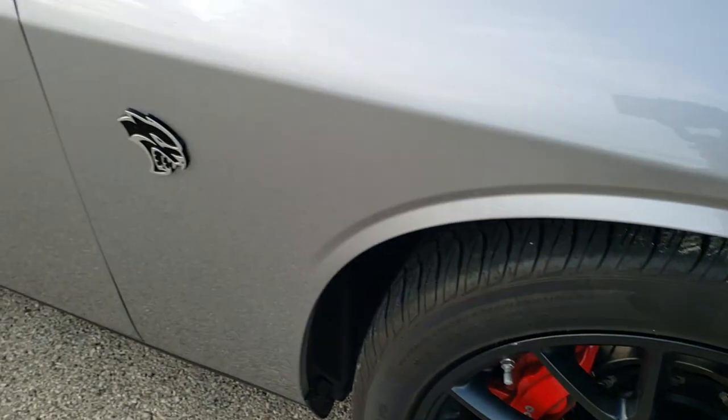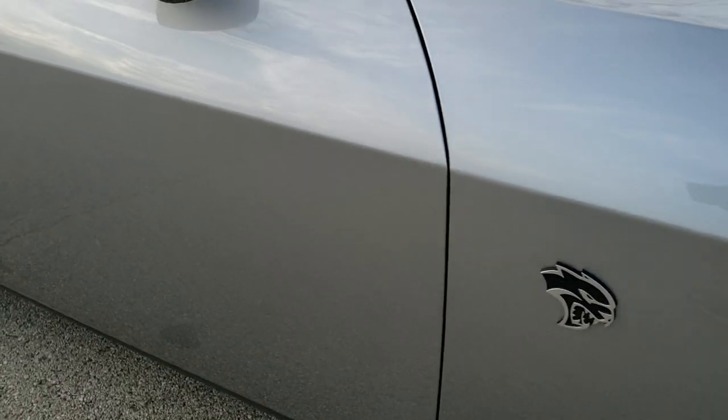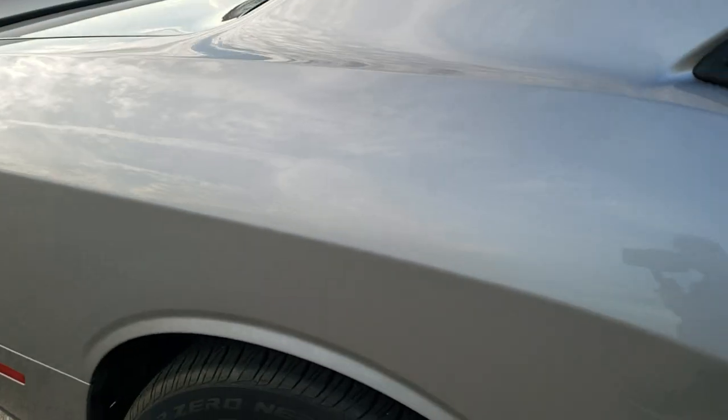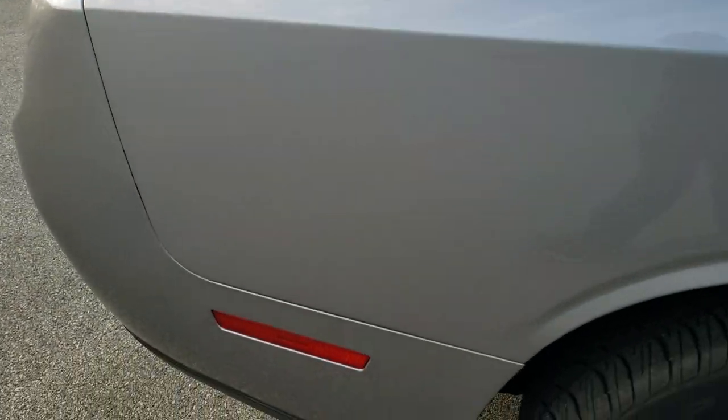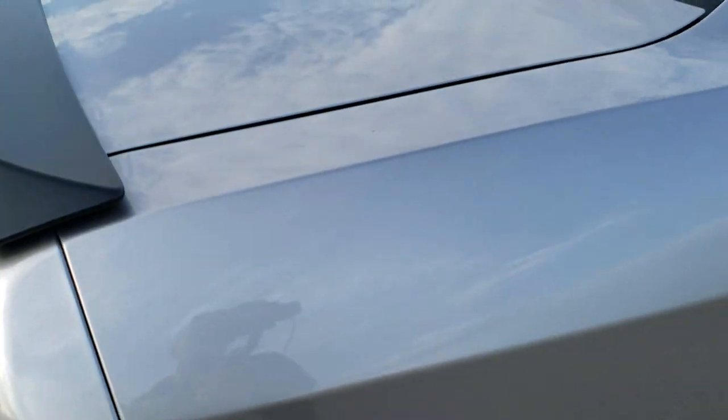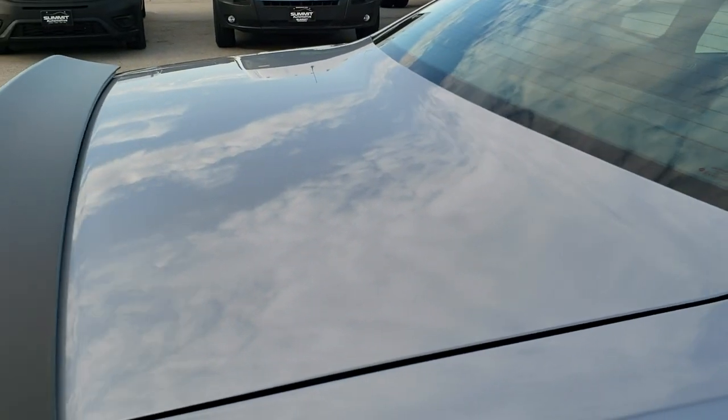As you go down this side of the car you can see just how clean the body is and how reflective and mirror-like that paint is. We take these HD videos so if you are far away, or even if you're close by and just cannot make the trip down, you can still see the car, hear the car, and have confidence in the vehicle before you even get here.